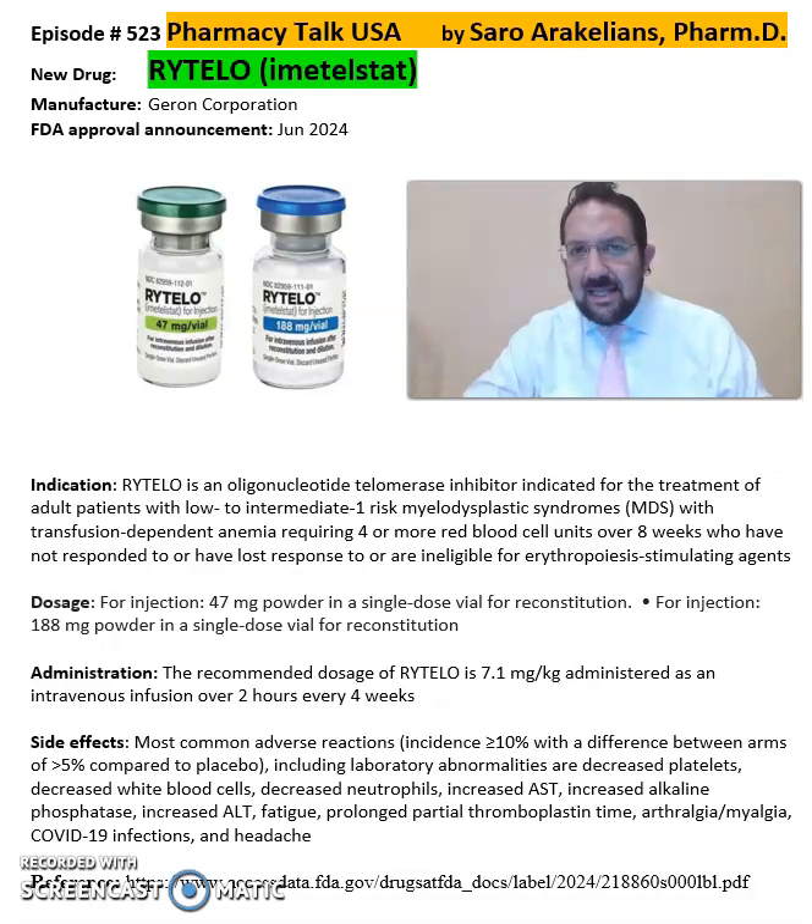So what is Rytelo or Imetelestat? Rytelo is from Geron Corporation, FDA approved in June 2024.